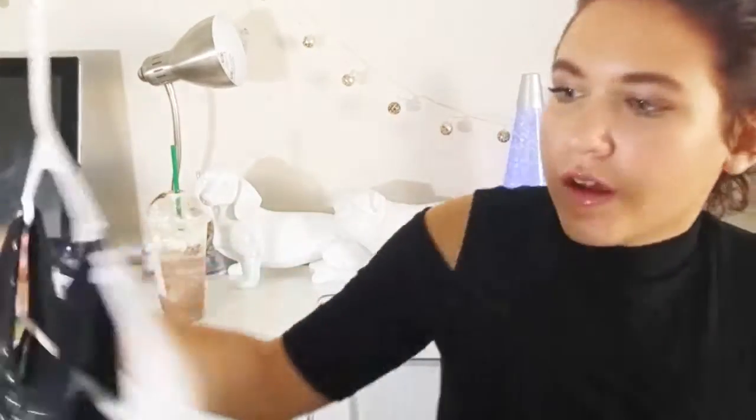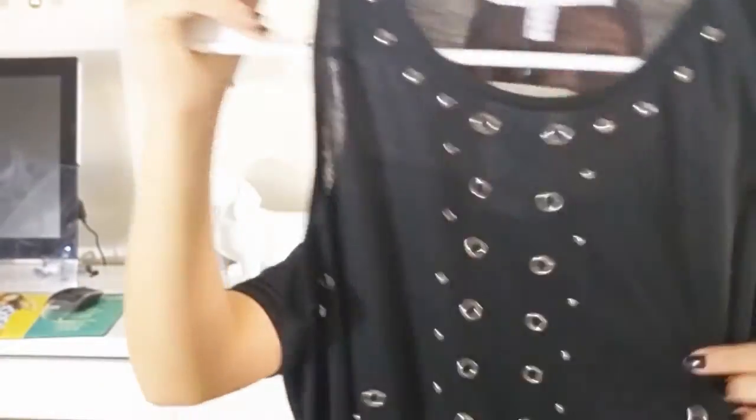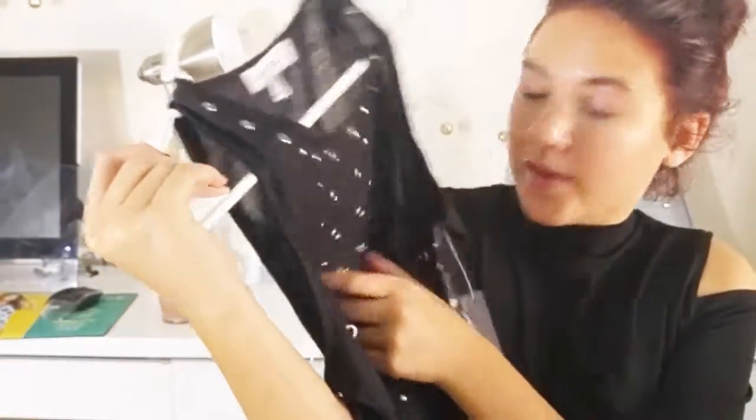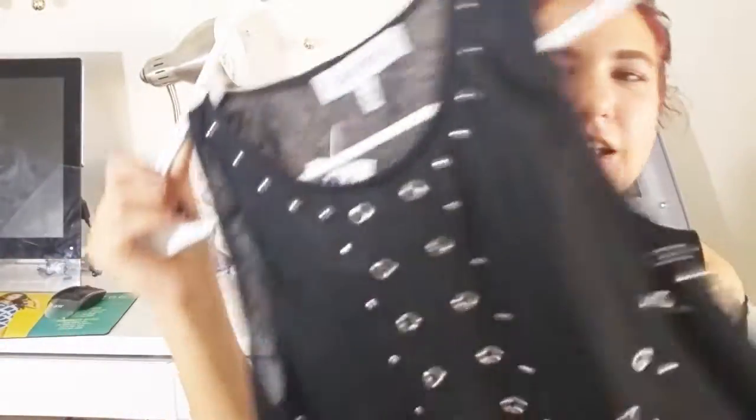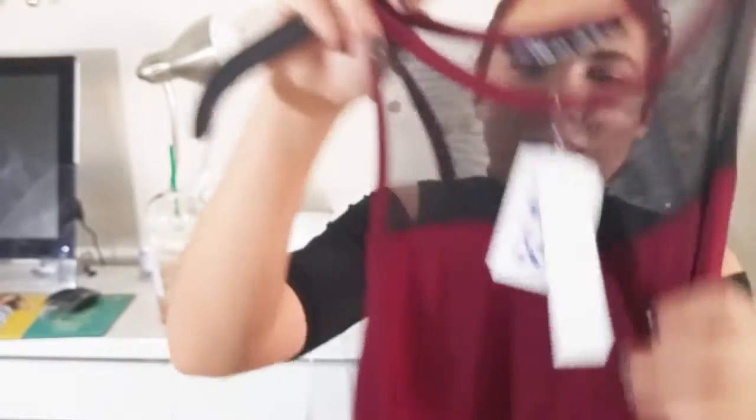Next we have Ross. This is the first top I got from Ross — it is by Control and it has just little beads, kind of like studs. I just think it's really cute and just something that could go with anything. This red one — I don't really have shirts in this color, so I got it. It has like this fishing net at the top and it's flowy and stretchy. I just like it. I think it's real cute, kind of for more of a fancy day.